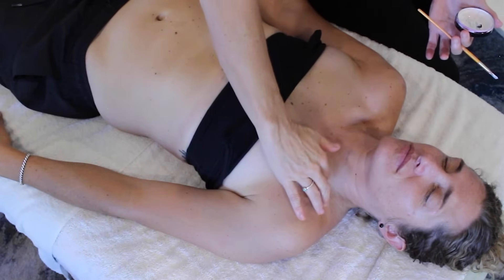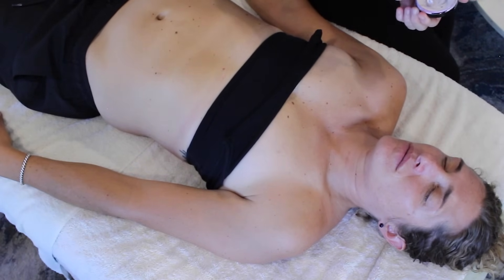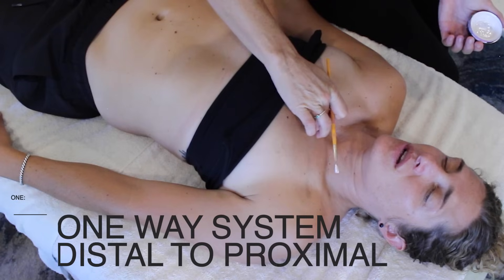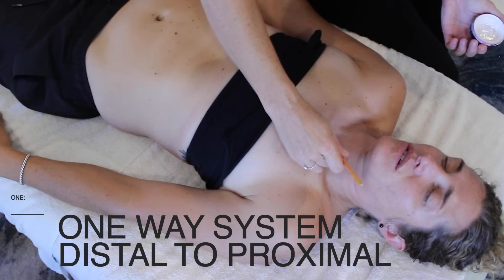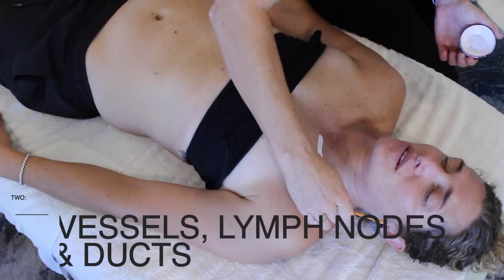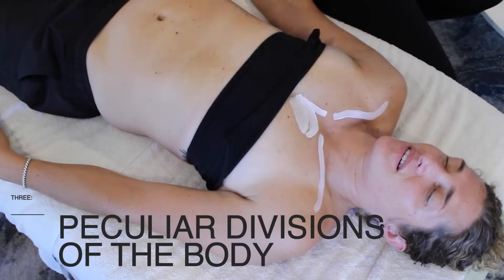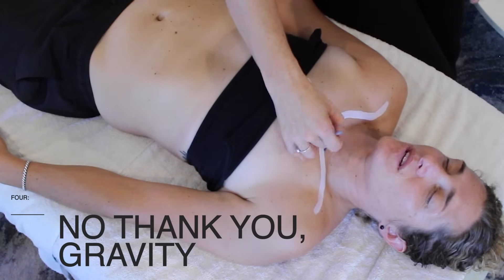As I start out by locating the clavicle, which is important for reasons I will get to in a minute, I want to point out a couple of really basic facts about the lymphatic system. Number one, it's a one-way system, unlike the circulatory system — it travels in one direction, from distal to proximal. Number two, it's comprised of vessels, lymph nodes, and ducts. Number three, it divides the body into two very peculiar segments. And number four, gravity is not its friend.